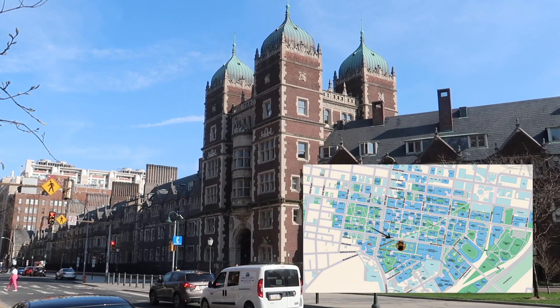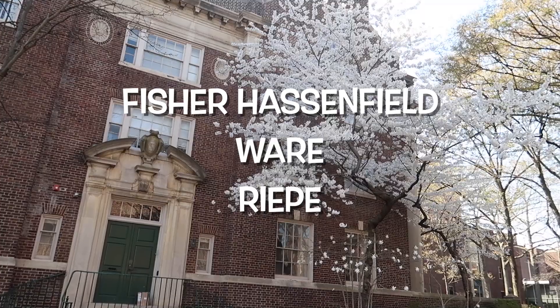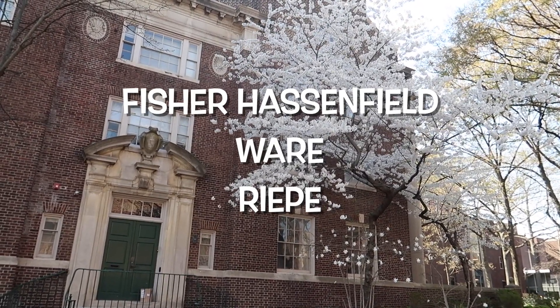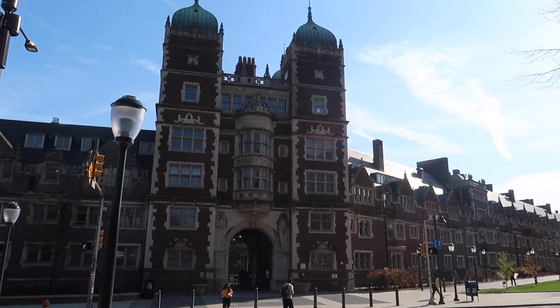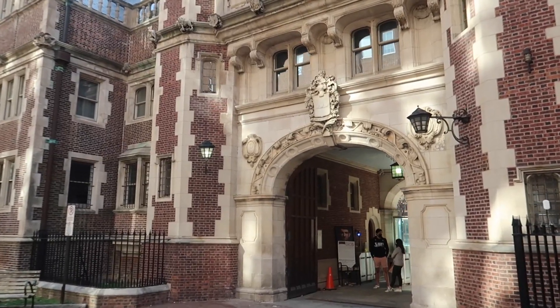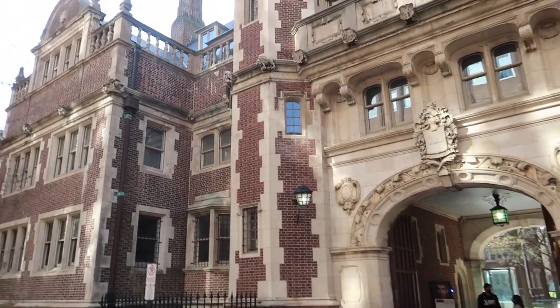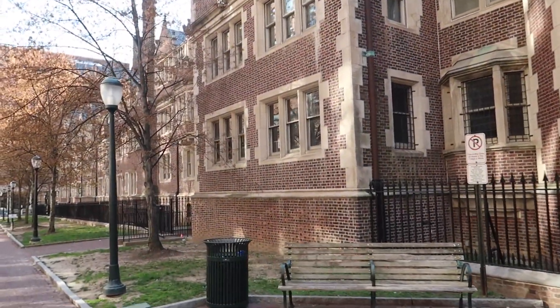Here is the last and most iconic college house: the Quad. The Quad is made up of three different college houses and is for freshmen only — many believe it's part of the quintessential freshman experience. The social scene here is great; however, there have been a lot of complaints about pests and mold.